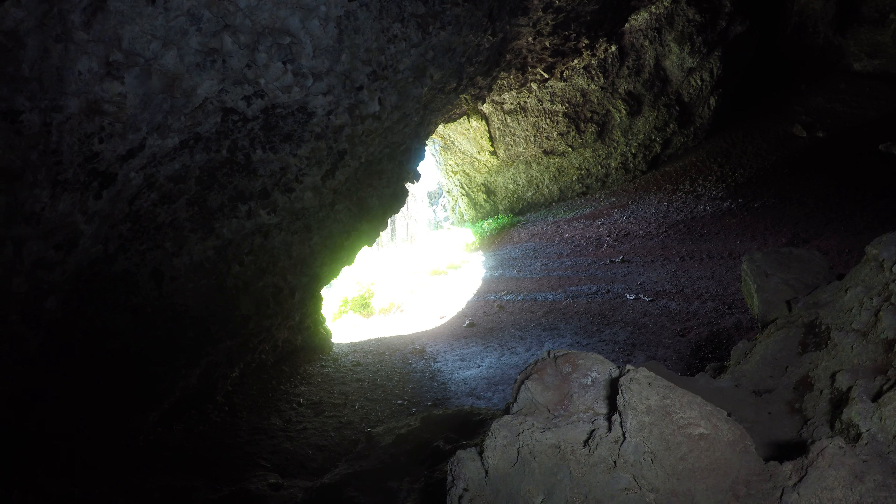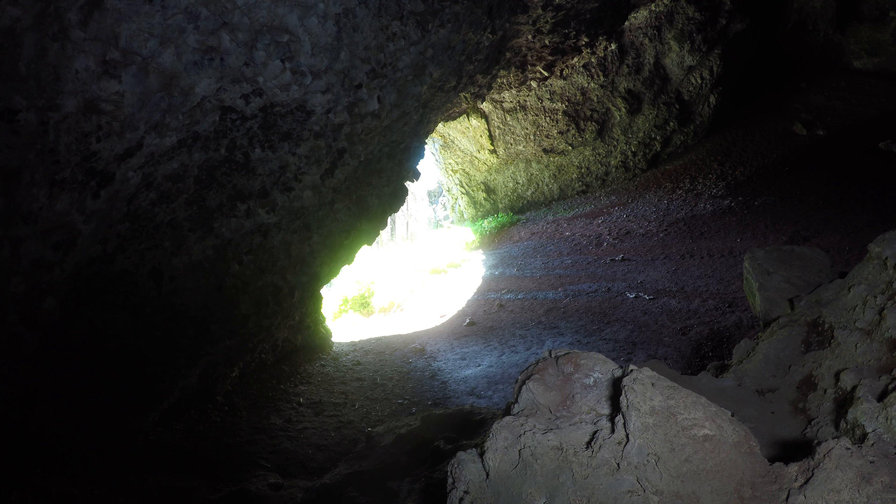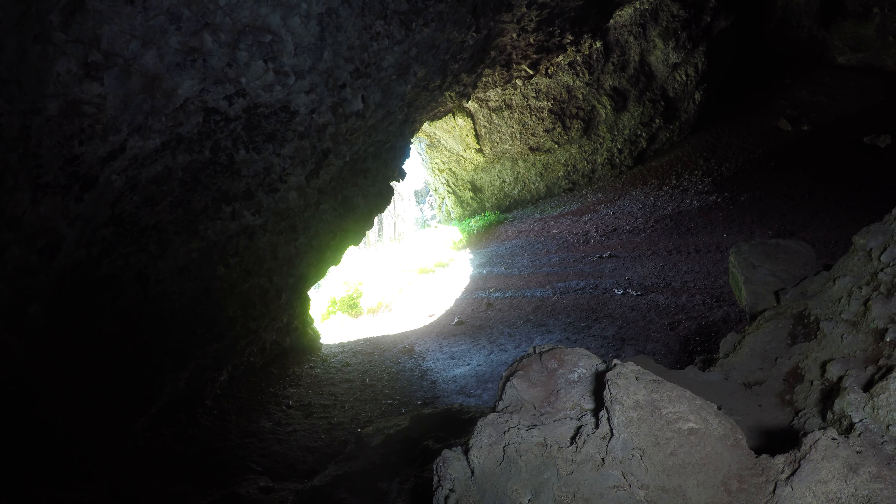There's the entrance. It's a sunny day — look how bright it is, even this time of year. Notice the floor is wet; there's a little bit of water flowing.